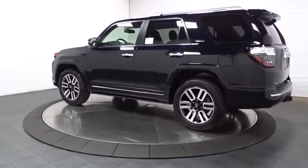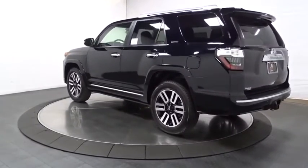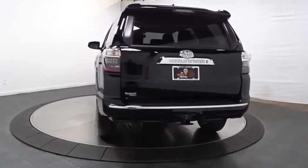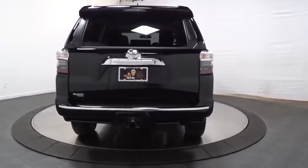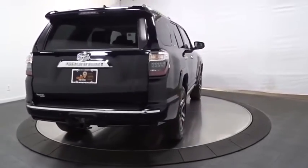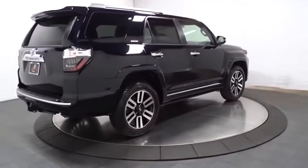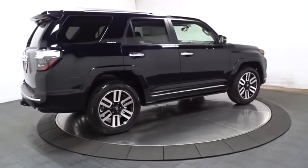Keyless entry, leather-wrapped steering wheel, home link garage door opener, electronic stability control, trip computer, compass, fog lights, clock, outside temperature gauge, leather seats, dual zone air conditioning, tachometer, brake assist, engine immobilizer, tinted glass, low tire pressure warning.